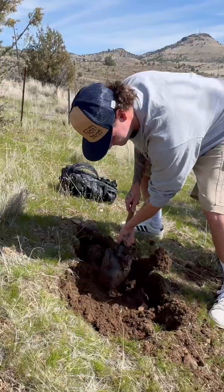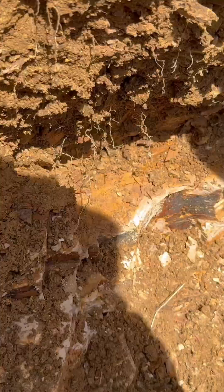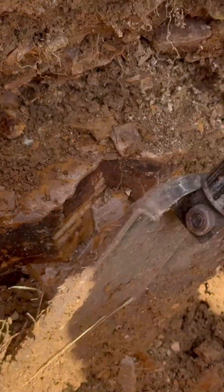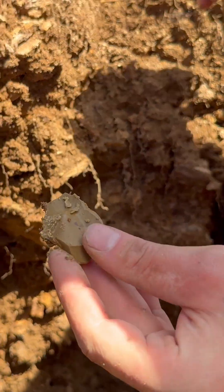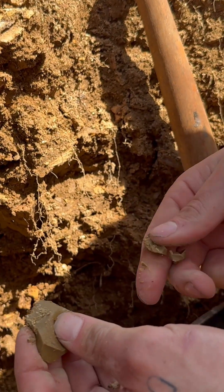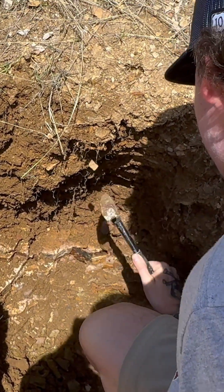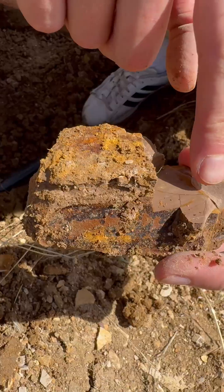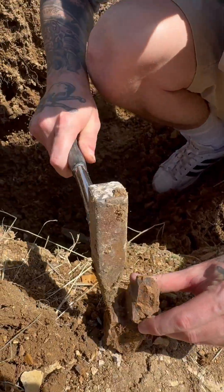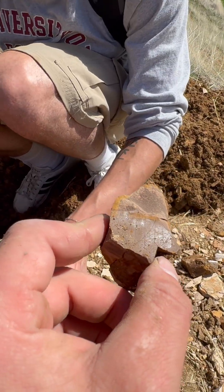We found a hole — we're digging in somebody else's hole. You can see there's some shale stone here. We're going to try and get a big chunk of that out. We might have found something! It breaks really easily — it's like clay. Yeah, it does have a lot of lines.